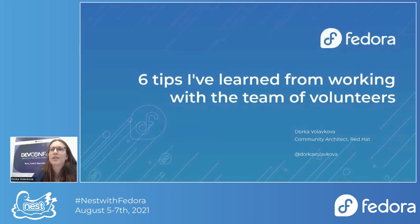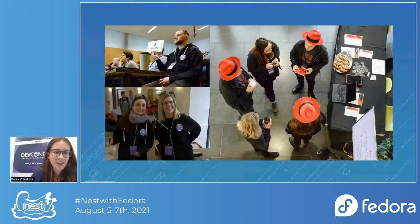Before I start with the lessons, let me click to another slide. Since I am going to talk about the conference and we are at a conference, I wanted to say a huge thank you to all the organizers, and especially to Marie Norden, who is basically driving this event. Marie and I are colleagues — we're both community architects at Red Hat. Marie is involved in a specific project, obviously Fedora, and I am involved in a specific location: Brno, Czech Republic.